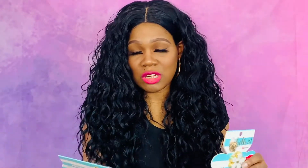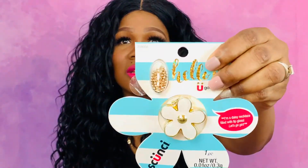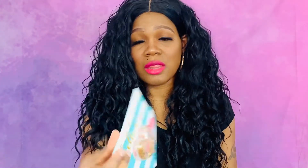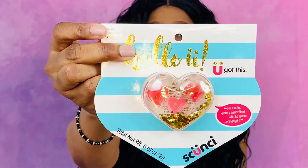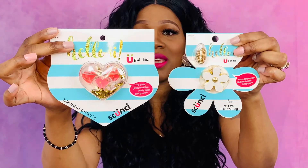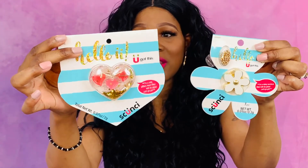The next items I picked up for my daughters — I've never seen these in the area before. It's a daisy necklace filled with lip gloss, and that is so cute. So I got six of those, and then I also got these — a glittery heart filled with lip gloss, which is so cute as well. I got six of each and the girls are going to love these.